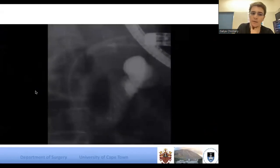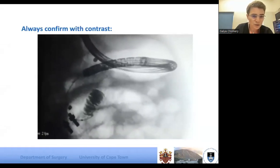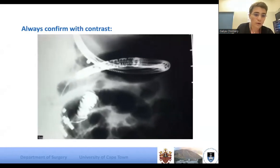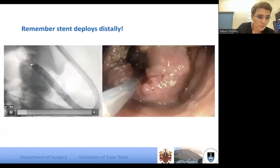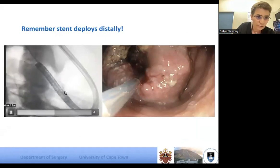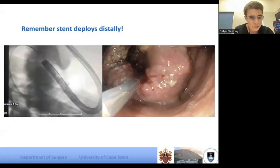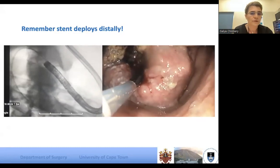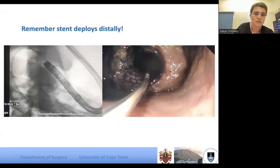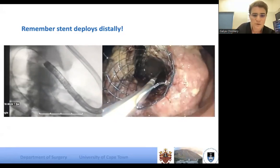That stent should expand within a couple of hours; if by 24 hours you see no difference, it won't expand further. Here's a clearer image where we have the coaxial tubing through the stricture, confirming position with contrast — I feel quite strongly one should do this even for what seems like an easy duodenal stent. You push the entire stent out through the stricture, then pull it back to deploy, which is much easier than trying to push it forward.